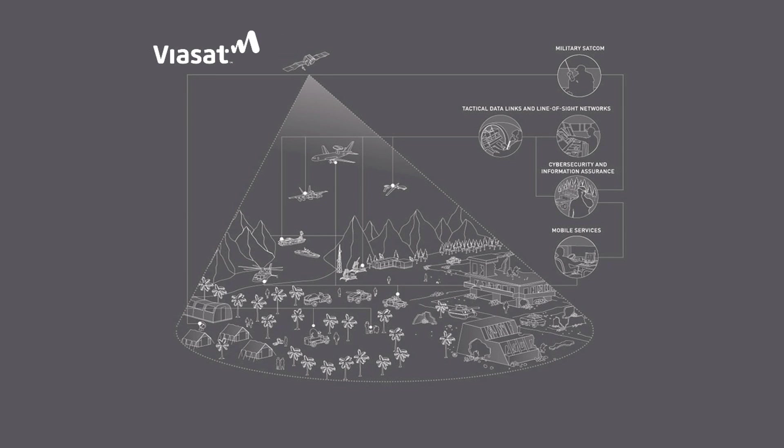We're responsible for making sure that corporate IT and back office teams, those types of applications that support the business, they have what they need.